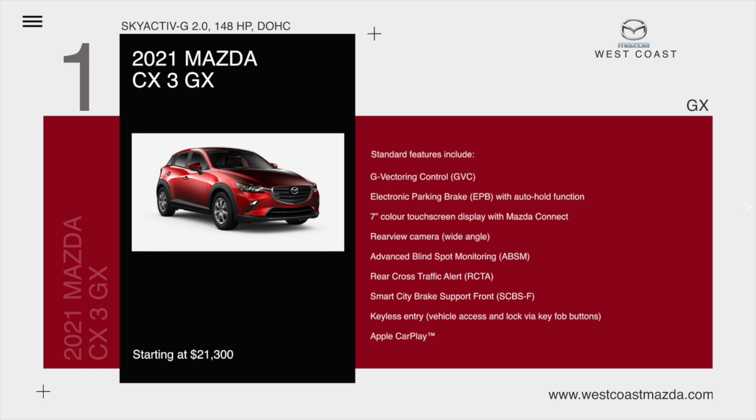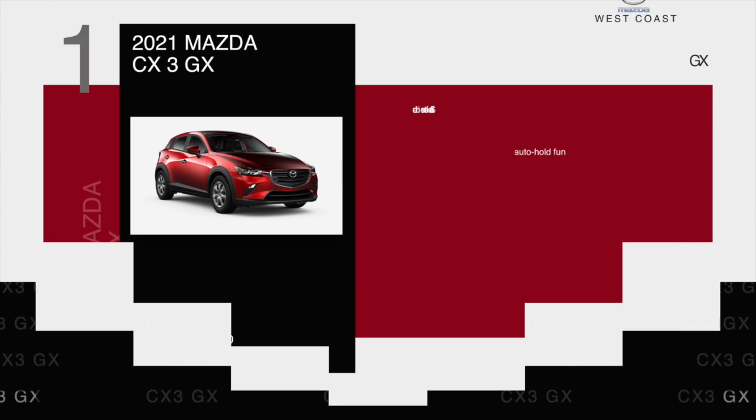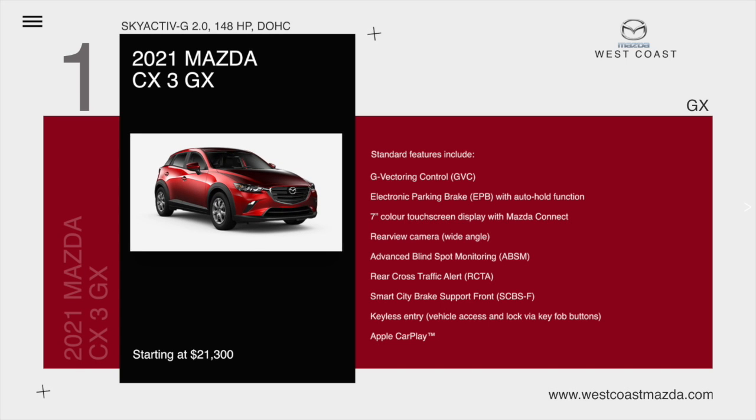Standard features include G-Vectoring Control, Electronic Parking Brake with Auto Hold, 7-inch color touchscreen display with Mazda Connect, Rear View Camera, Advanced Blind Spot Monitoring, Rear Cross Traffic Alert, Smart City Brake Support, Keyless Entry, Apple CarPlay, Android Auto, and the Mazda Unlimited Mileage Warranty, starting at $21,300.